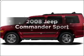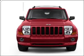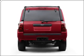Introducing the 2008 Jeep Commander. If you're looking for a first-rate auto, this one could be yours today. With a reliable six-cylinder engine connected to a smooth shifting automatic transmission. Premium wheels give a more luxurious look.